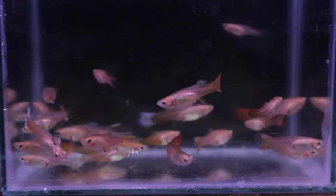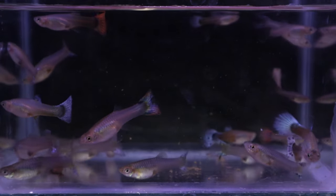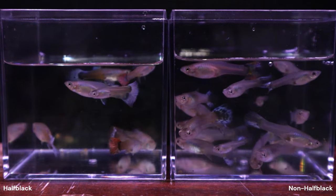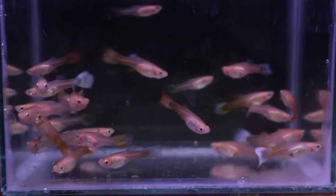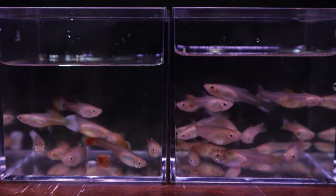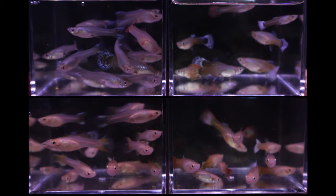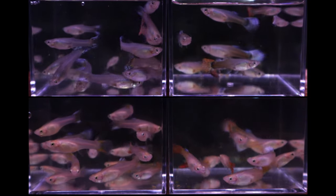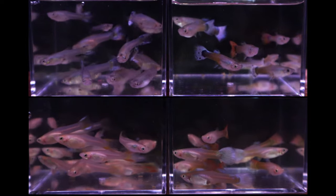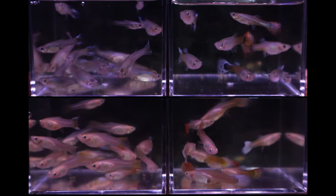I further separated out the guppies that expressed the half-black trait from those that didn't. Among the 21 grey females, 8 had the half-black characteristic, leaving 13 without. Among the 27 blonde females, 10 had the half-black characteristic and 17 did not. Out of 48 total females, 38% had the half-black compared to 62% that didn't, though this value evens out when the males are also counted.